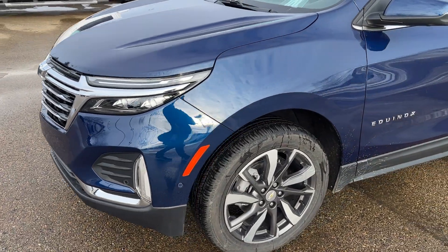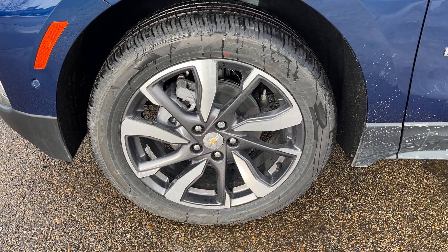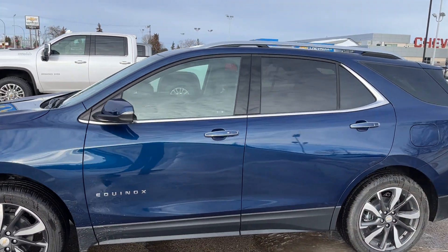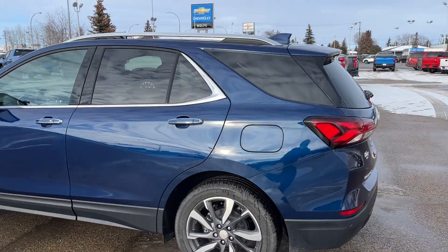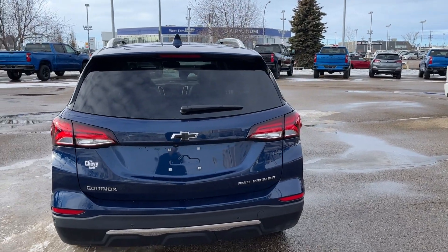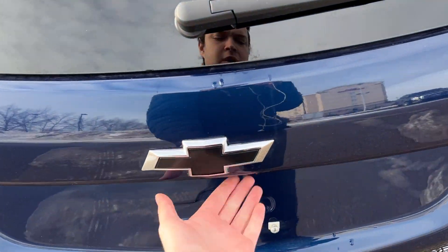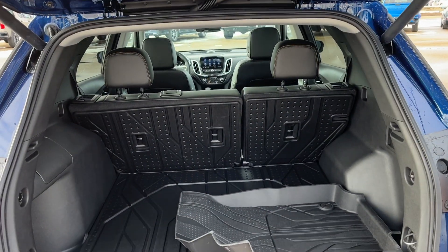Moving down the side of the vehicle, we have our alloy rim with a Chevrolet bow tie center cap. Moving out, we have paint-matched mirrors with an integrated turn signal, as well as paint-matched keyless entry door handles with chrome accents. Moving all the way around to the back, we have our black Chevrolet bow tie as well as Equinox all-wheel drive and premier badging in chrome. Opening up the back, we have a powered release — just click it underneath next to our backup camera.